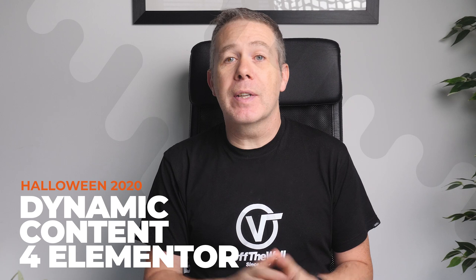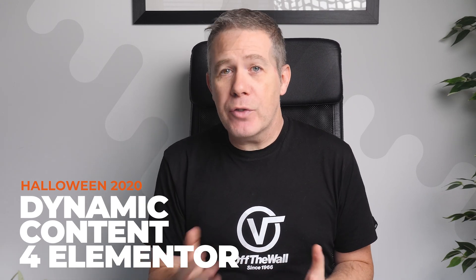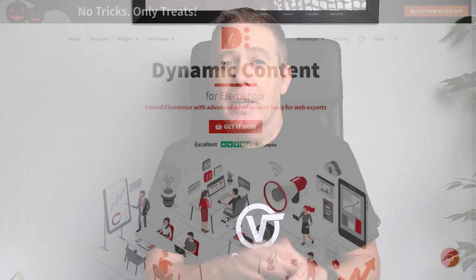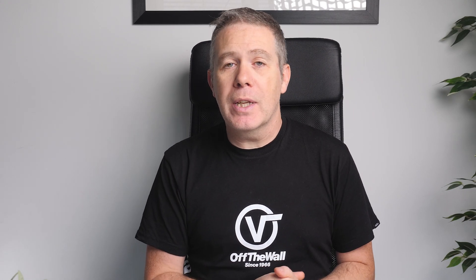Let's kick off with Dynamic Content for Elementor, as this is a plugin that I have covered a lot on the channel, and it provides an absolute boatload of extra functions for Elementor and ACF. Right now, you can grab a nice 20% discount off everything using the code SCARYHALLOWEEN. This is one of those plugins that you don't realise you need until you've tried it out, and found just how much of a powerhouse it is and how it makes working with dynamic content so much easier. If you want to learn more, check out the playlist in the description below.